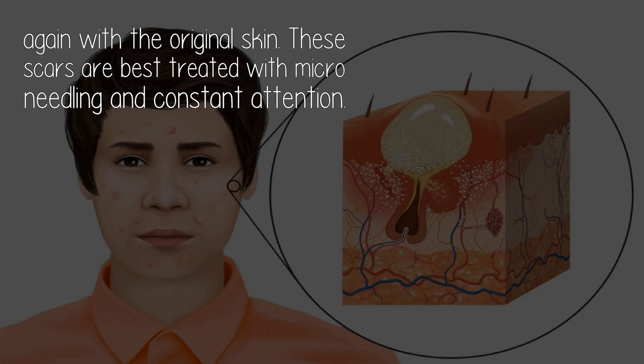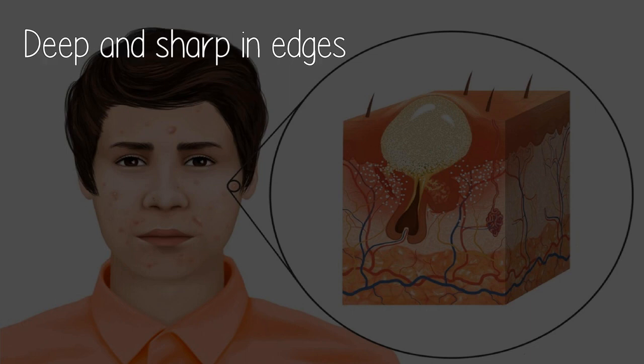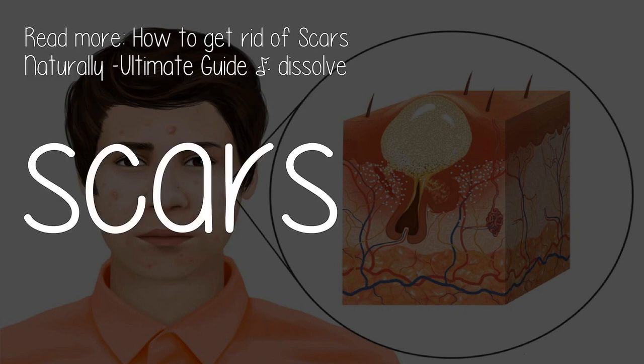These scars are best treated with micro needling and constant attention. Keys to identifying boxcar scars: they are deep with sharp edges, caused by severe acne, and look like you have pressed fingernails into the skin. Read more: how to get rid of scars naturally — the ultimate guide to dissolve scars.